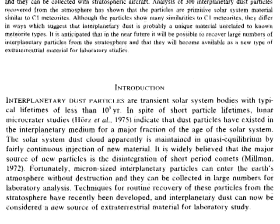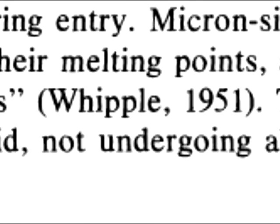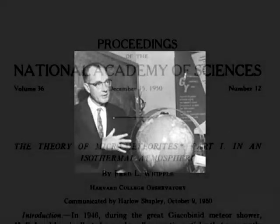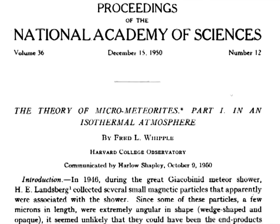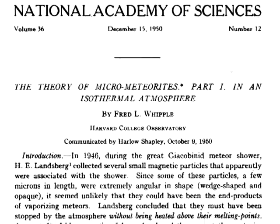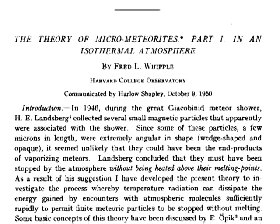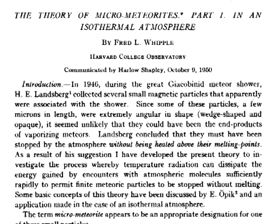These papers led me to the brainchild of the micrometeoroid theory: Fred L. Whipple of Harvard College University. His theory was discussed in great detail in two proceedings of the National Academy of Sciences — one in 1950, the other in 1951 — and the foundation for his theory is a story in its own right.